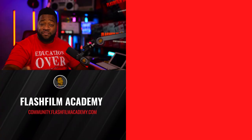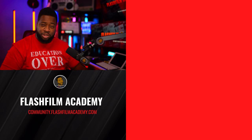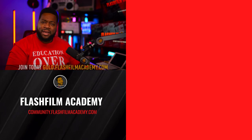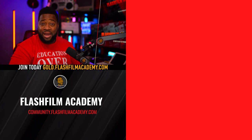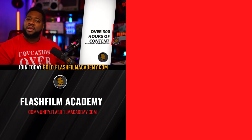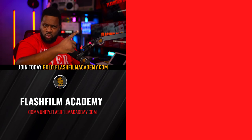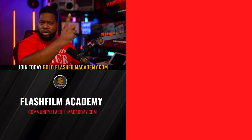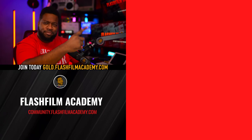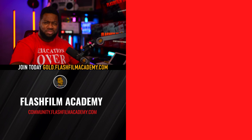Keep in mind that the video you just watched contains clips from a longer lecture available to our Gold Members at flashfilmacademy.com. You can go there to watch the complete lectures and get all the information, or stay on the channel and continue watching content here. Just click one of those boxes — you know what to do.